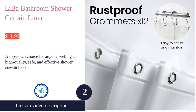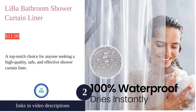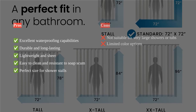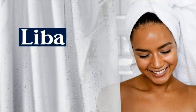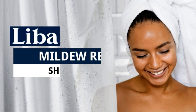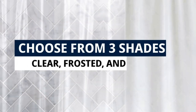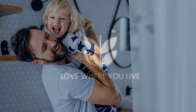The Lee Bar Bathroom Shower Curtain Liner is a top-notch choice for anyone seeking a high-quality, safe, and effective shower curtain liner. Made of premium PEVA material, it provides excellent waterproofing capabilities. The liner is durable and long-lasting, ensuring many years of use. It strikes a perfect balance between strength and transparency, being lightweight and sheer. It is also easy to clean and resistant to soap scum, maintaining its quality over time.